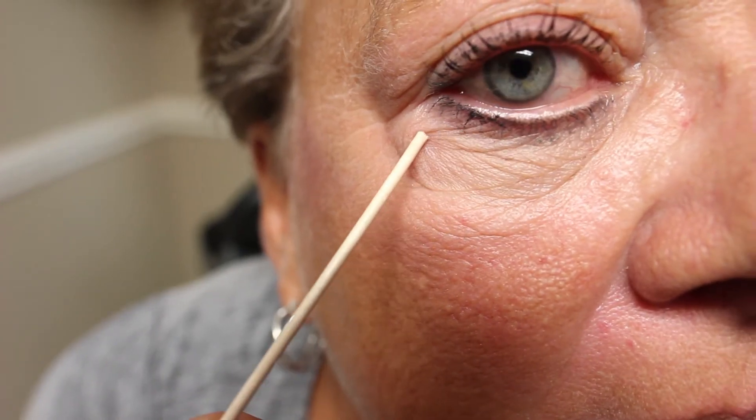A couple of things that we see with Graves ophthalmopathy, besides just the bulging of the eyes: there can be asymmetry in the eyes, redness around the white part of the eyes, tearing, excessive tearing, and you can also see a lot of edema in the upper eyelid as well as the lower eyelid on both sides.